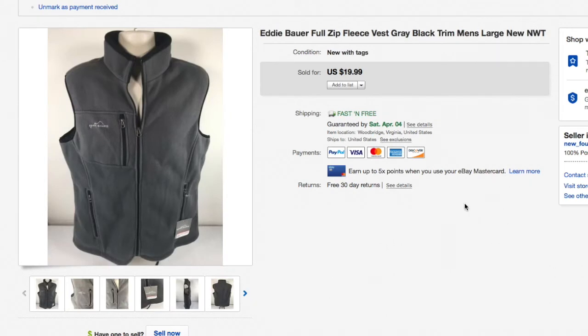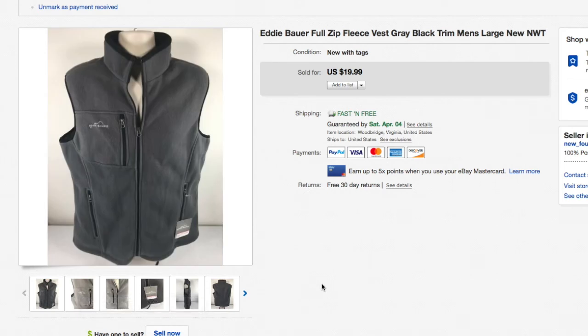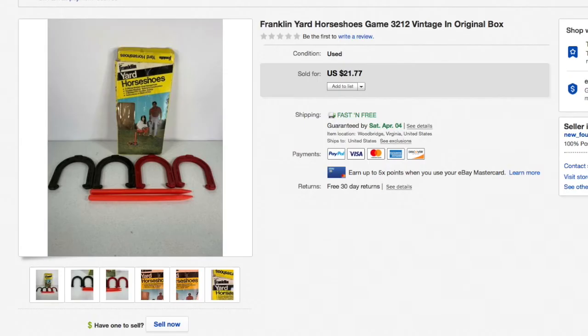Next up, a brand-new-with-tags Eddie Bauer full-zip fleece vest — 20 bucks with free shipping. I bought these on clearance at Eddie Bauer for literally $12.50 each, thinking I'd wear them myself, but I really don't like fleece. I was hoping for $25-30 each, but they wouldn't move, so I clearanced them out at $19.99 with free shipping and basically got my money back.